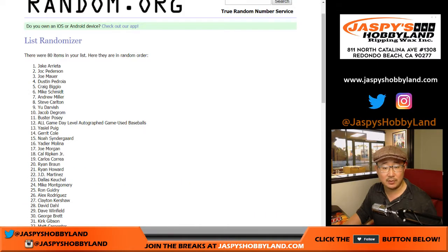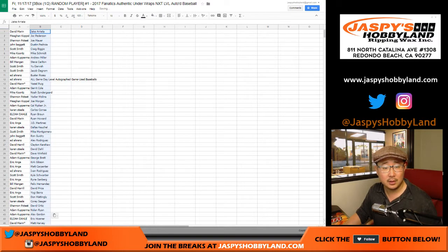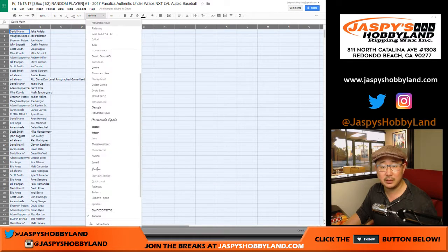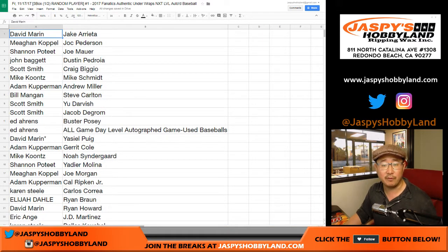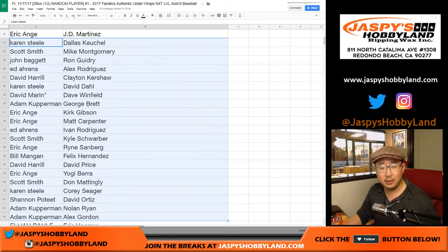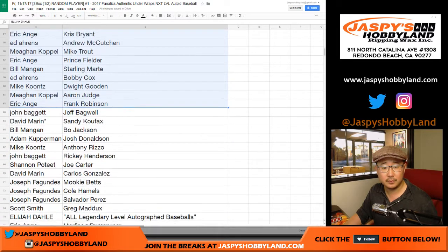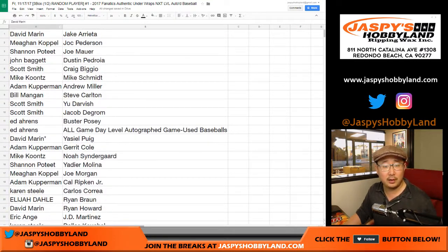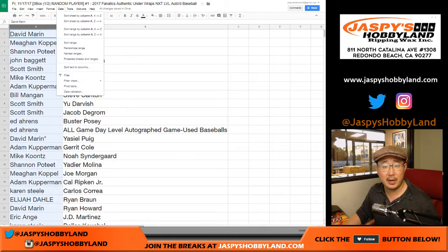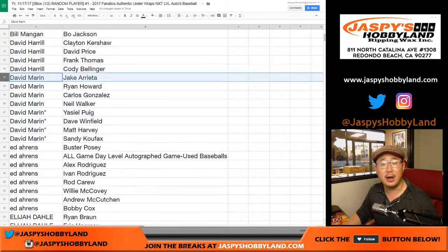After six randomizations, we've got Jake Arrieta on top and Christian Jelic on the bottom. I'm not going to read all of your names and all of these players, but I will slowly scroll through the list and then alphabetize by your first names. So if you're re-watching on YouTube, you can account for all of these and make sure everything looks right. You can also pause the video to keep track of your players. Dave Marin has Jake Arrieta, and sorting by column A confirms that.